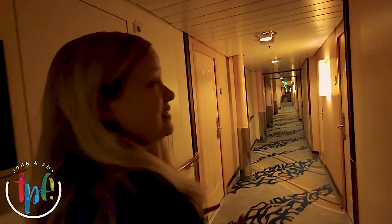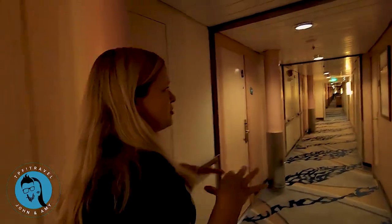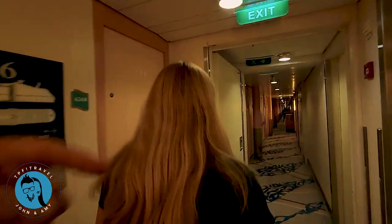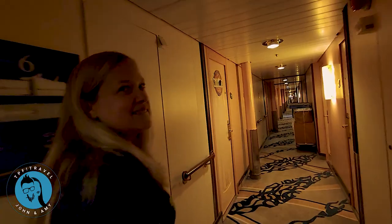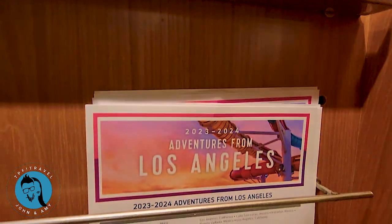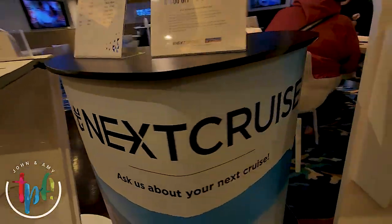Most of deck six is staterooms, but you do have that little viewing area where you can see the promenade from deck six. There's also the next cruise office here — if you're looking to book your next cruise, you can do it here. Have you ever used the next cruise office to book your next cruise and save money? Is it worth it, or is it better to wait and find deals online? They have so many different options with people waiting to help you.